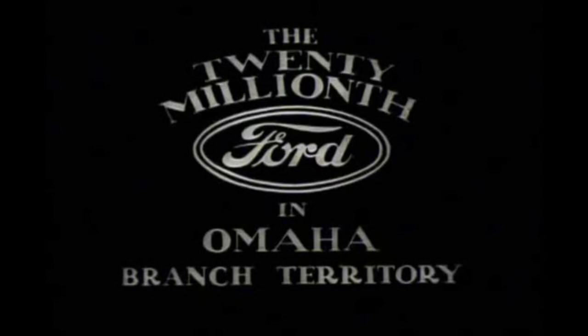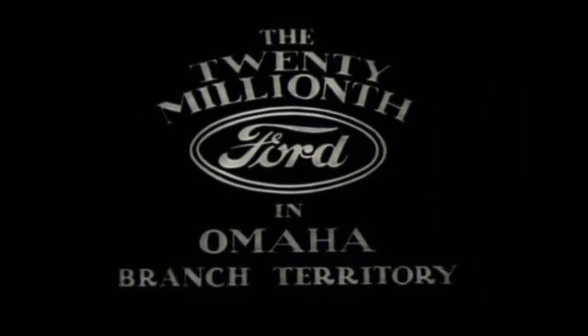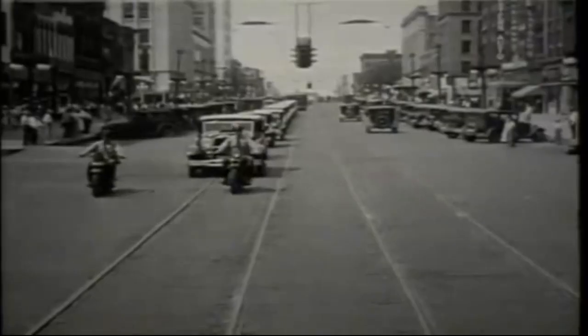That's how Henry Ford must have felt as the Ford Motor Company rolled out its 20 millionth car back in 1931, with a parade in Omaha.